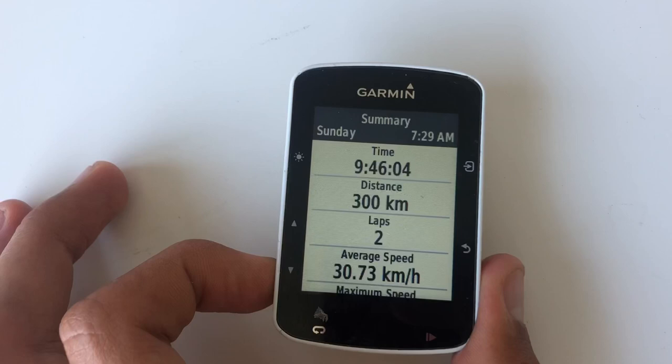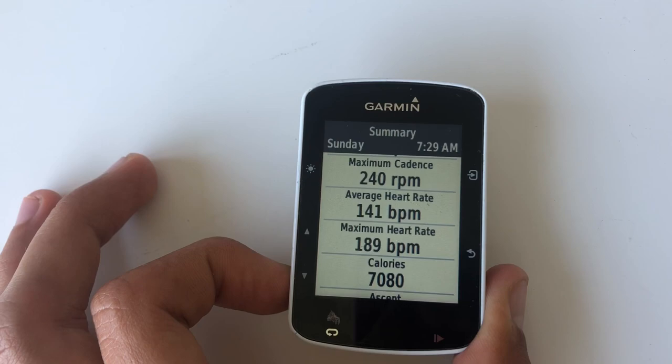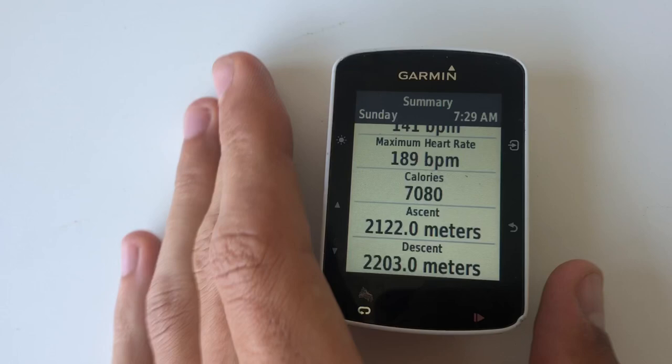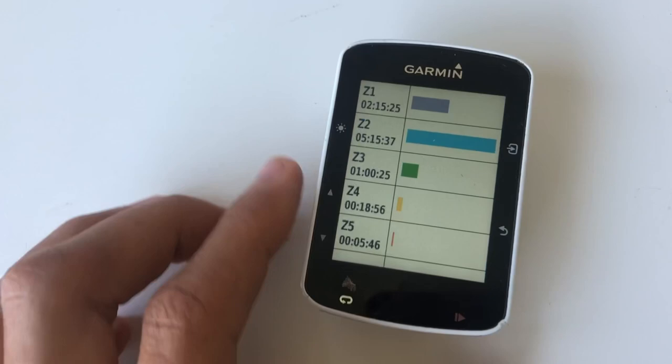Just finished — the most important stats: 300km, 201 watt average. Big day with a high training stress score. I don't think the heart rate reading is accurate to be honest, but a decent amount of calories burnt and a fairly decent ascent for around here. Looking at the power zones: 5 hours 15 minutes in zone 2, an hour in zone 3 — that's not bad.